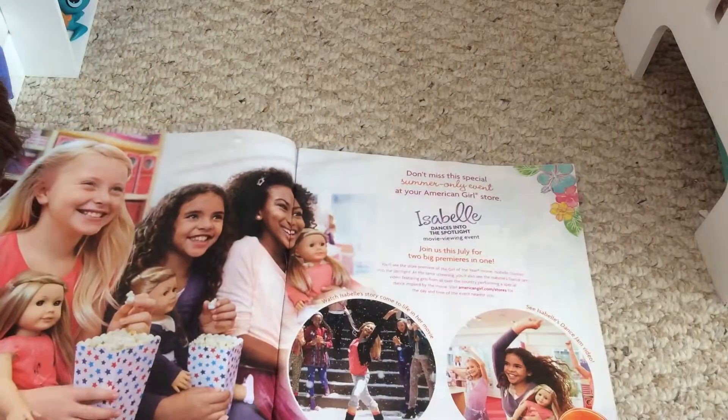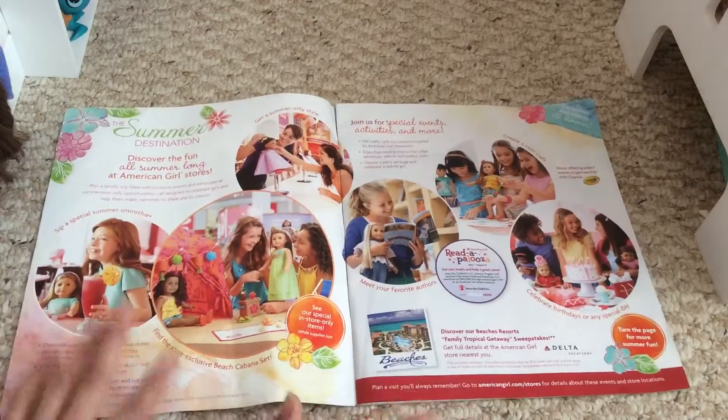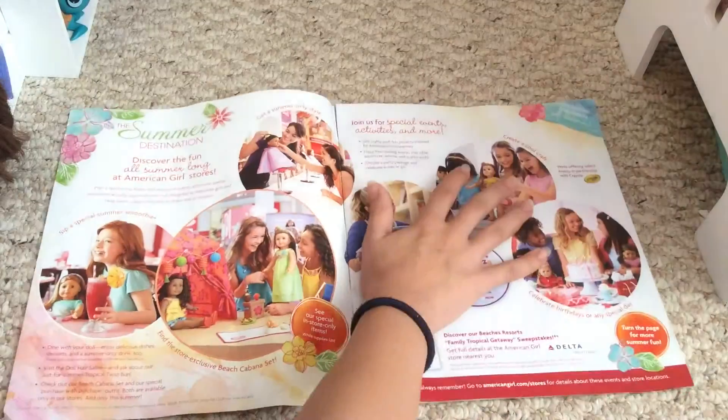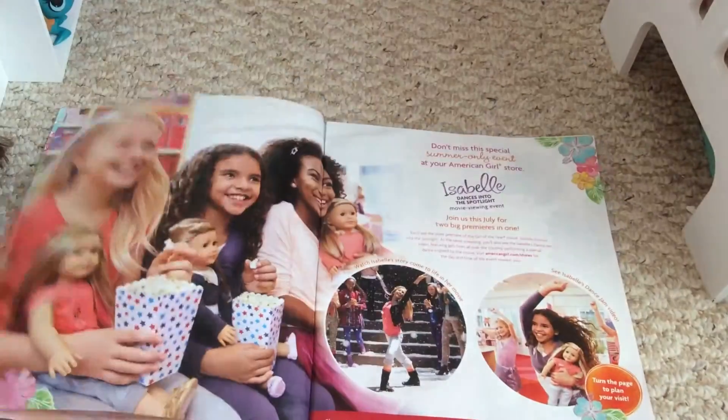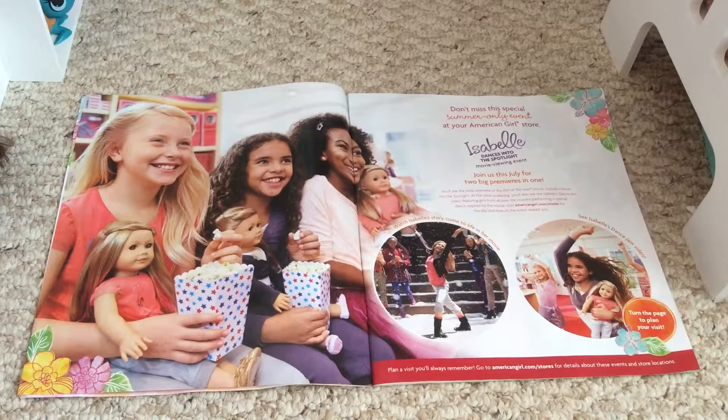On Butterfly Candy's magazine — which I'm pretty sure is being sent to people who don't live within two or three hours of a store — this is where the Isabel movie premiere is featured. It's on half a page on hers, but mine takes up a full page with the same pictures just blown up bigger. They show three girls each with Isabel and the Isabel Dance into the Spotlight movie viewing event. I will be going to this, and I'll probably just make a video when I get back about what they gave you and a rating of the movie.